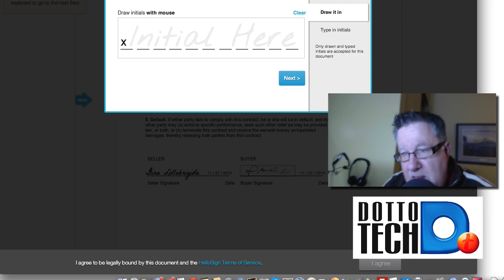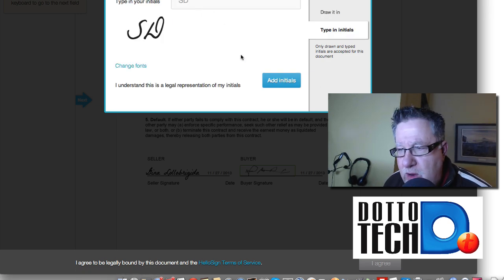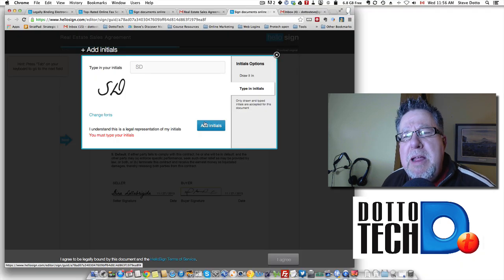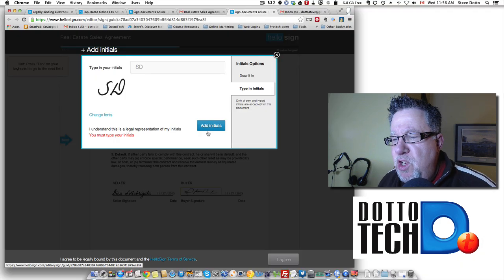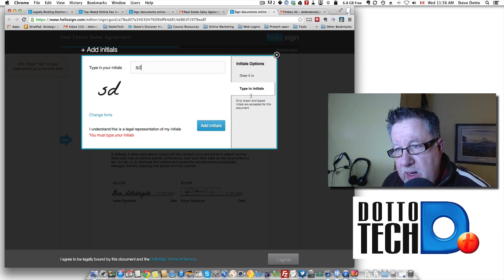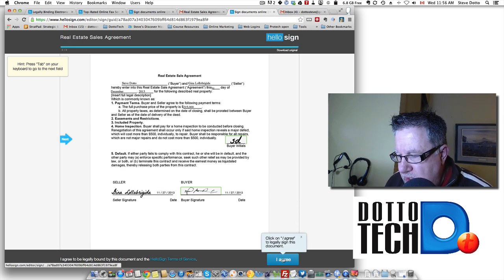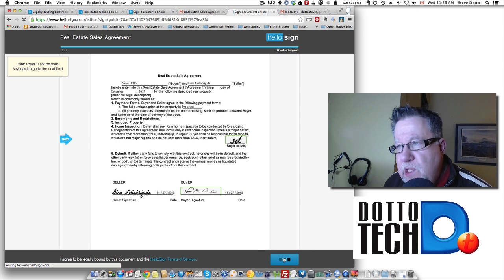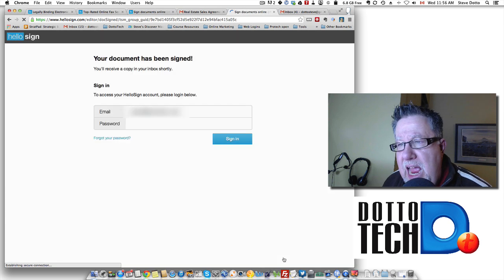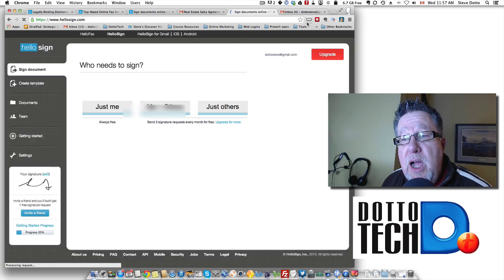I also have to put my initials in here, so I'm just going to type that in. They've got some script you can use. When you buy the upgraded business version, you can actually scan in your real signature or take a digital photo of it and use that as you go along. I'll type in my initials — there we go. I add my initials and then click 'Agree' to legally sign this document. It's walked me through the process and now it's being sent back. That's how easy it is to send things back and forth with HelloSign.